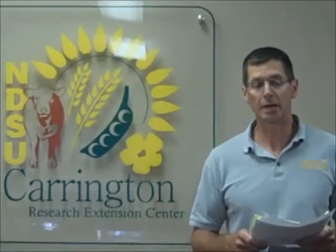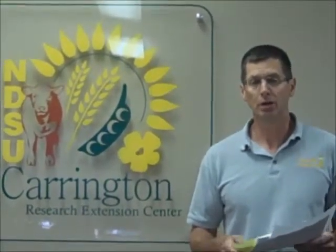Moving on to trial number two, the Canada thistle control trial. This trial is conducted to help growers decide which post-emergence herbicide or combinations may be best to at least suppress Canada thistle during the corn growing season. A pre-emergence application across the trial was made with Sure Start and Roundup PowerMax. The various treatments were then applied when the corn was at the V3 to V4 stage, with Canada thistle at a height of two to twelve inches at the time of treatment.